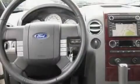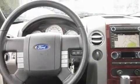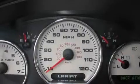Its top features include heated seats, air conditioning with automatic climate control, cruise control, satellite radio, a leather-wrapped steering wheel, a bed liner, tinted glass, an anti-lock braking system, steering wheel controls, and a navigation system.